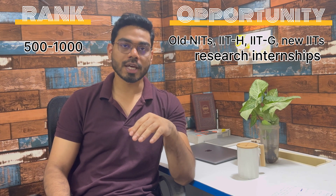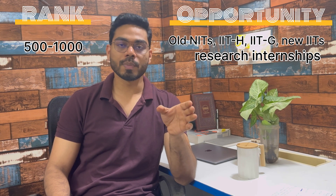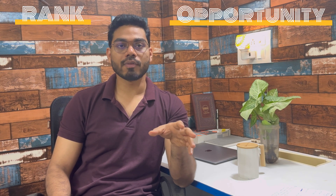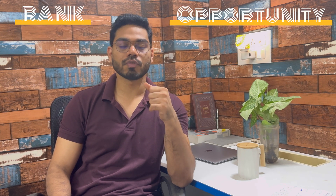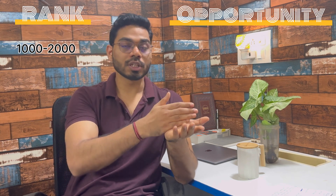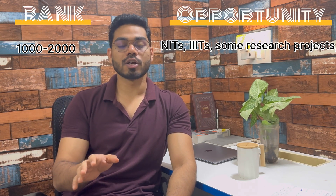For some categories like OBC and SC/ST, you can apply for DRDO and similar exams where you may get selected. For example, one student got around rank 900, applied for DRDO, and got shortlisted for the written exam — that student was from OBC category. From rank 1000 to 2000, you can get NITs and Triple IITs.